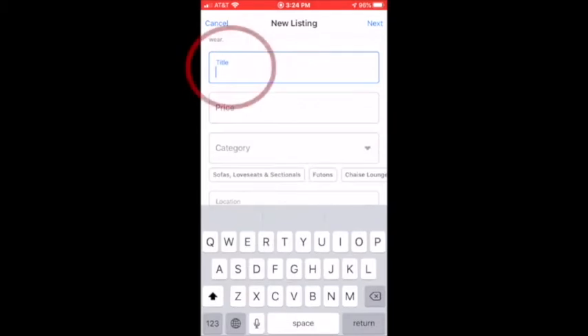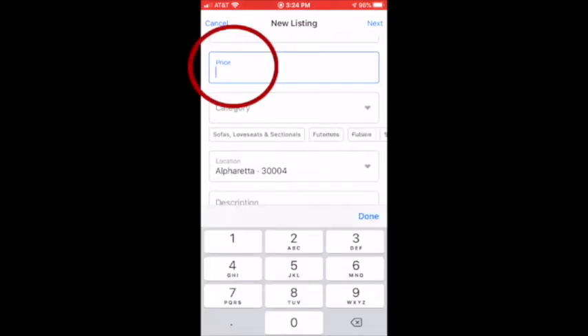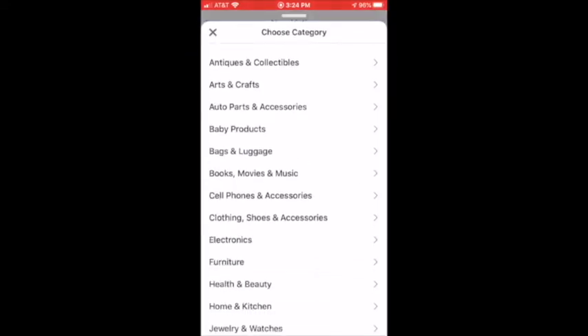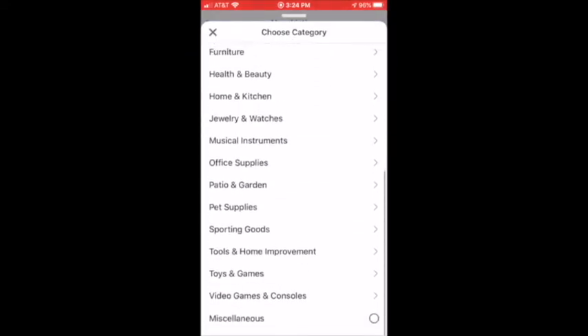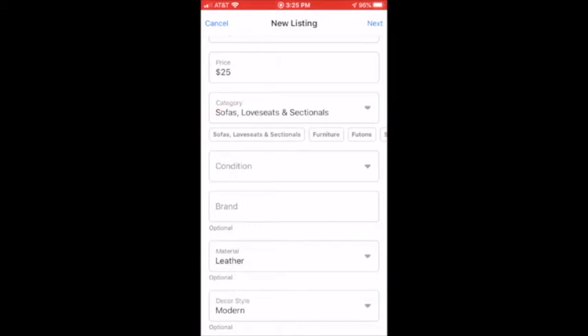Add a title. Add a price point. And I could choose from a lot of different categories. But if you notice down below, it sees what I typed, so I'm going to go ahead and select Sofa and Loveseats. And condition — I'll change that to used. It's only in fair condition.